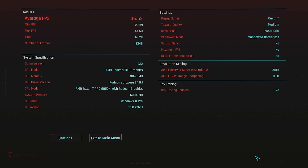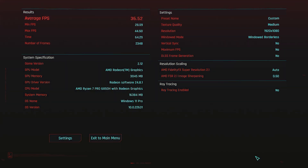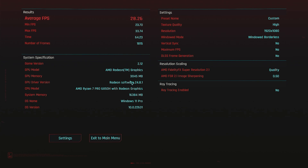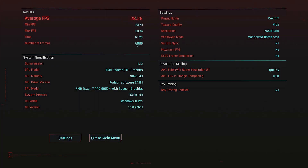On medium in Cyberpunk 2077, we've got 36.52 FPS with the Ryzen 7 and 38.87 with the Ryzen 9 — just over 2 FPS extra. That seems to be the story: about 2 FPS difference. On high, the Ryzen 7 shows 28.26 with a minimum of 23.70 — not something I want to play at. The Ryzen 9 gives about 31.08, so again just two to three frames per second faster. Neither is great on high settings.